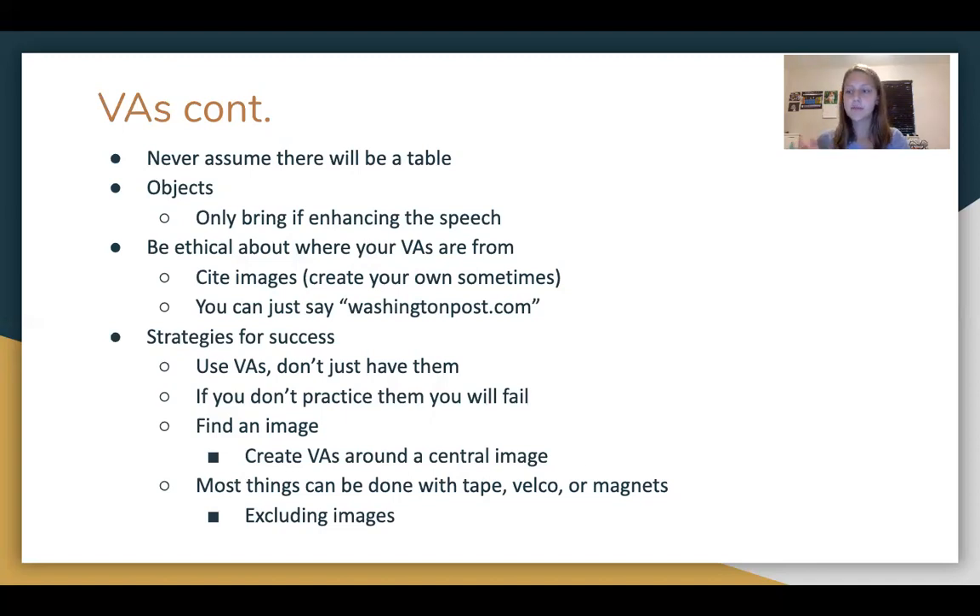You can also bring objects in for VAs — one person brought in a ukulele, which can be really cool. But going back to VAs demanding necessity: only bring an object in if it's going to enhance the speech. If you're bringing it just for the sake of having a cool object, you probably don't need it and it's kind of distracting for the audience. For citing your VAs, you need to be ethical about where they're from. A lot of people will just put the title of the website — like they'll cut out a little strip of paper that says WashingtonPost.com. This especially applies if it's a huge picture or graphic. If you made your own graphic, you don't need to cite it. But if it's an image, print a little strip of paper with the source URL and paste it on the bottom so you're properly citing it.